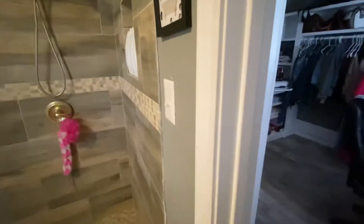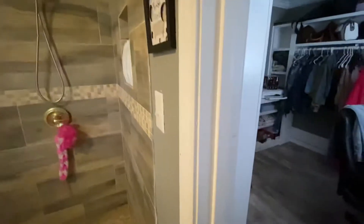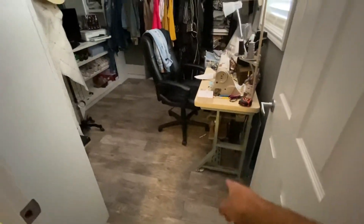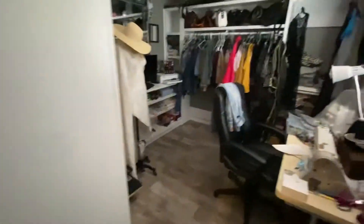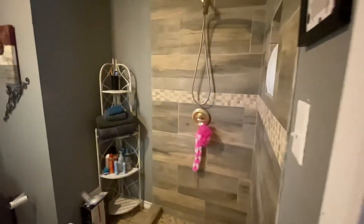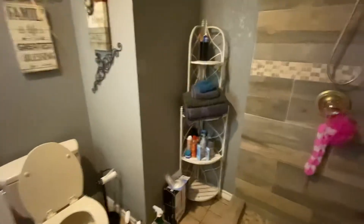When she had the shower made, there used to be a tub right here, and she said the drain is still there. But she didn't want the tub — she wanted a bigger closet, which she also uses as a sewing room. So that's the reason this space is laid out the way it is — kind of unusual, but she wanted a bigger closet.